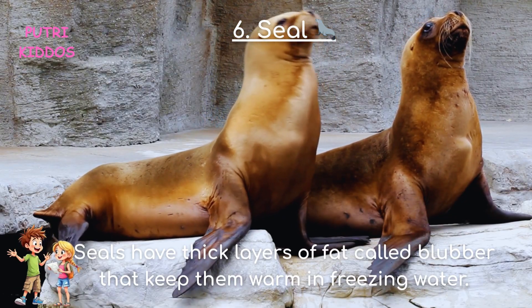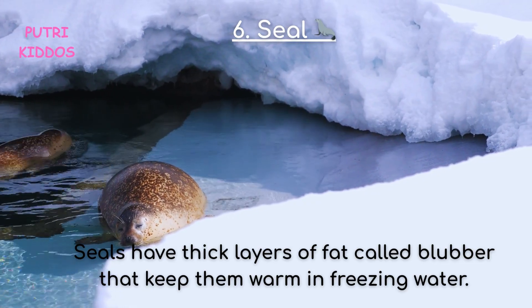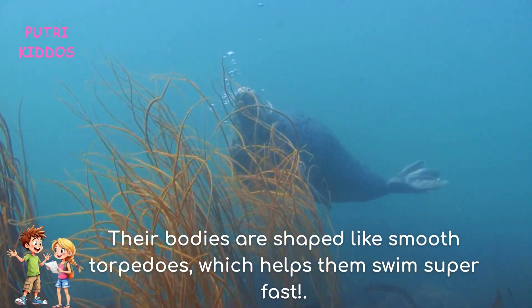Six: Seal. Seals have thick layers of fat called blubber that keep them warm in freezing water. Their bodies are shaped like smooth torpedoes, which helps them swim super fast.